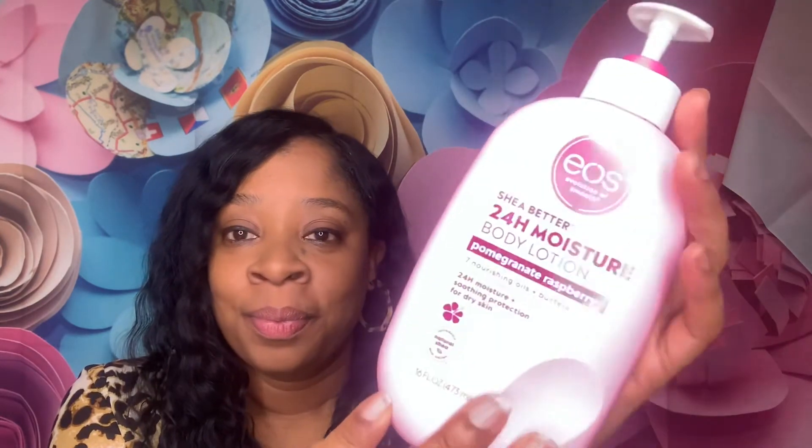Here's what the back looks like. I want to say it was eight or nine dollars, and this is the 16 fluid ounces, so there's a lot in here. Like I say, I do use a lot of lotion because I lotion my entire body.